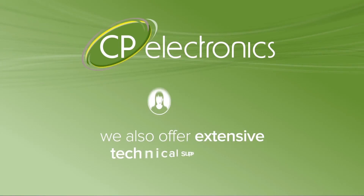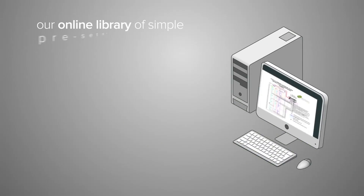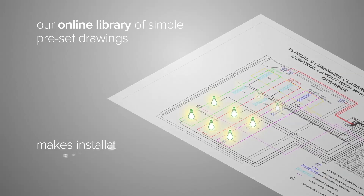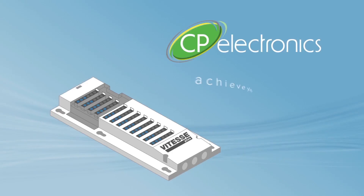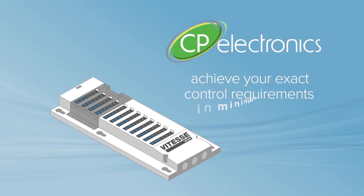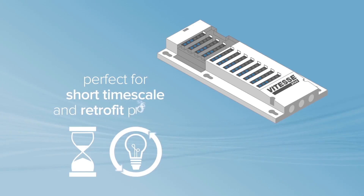We also offer extensive technical support to all our customers, and our online library of simple preset drawings makes installation quick and easy, saving you time and money. With Vitesse Plus from CP Electronics, you will achieve your exact control requirements in minimum time, making it perfect for short timescale and retrofit projects.